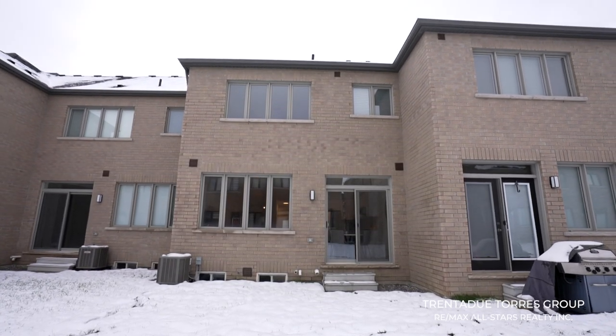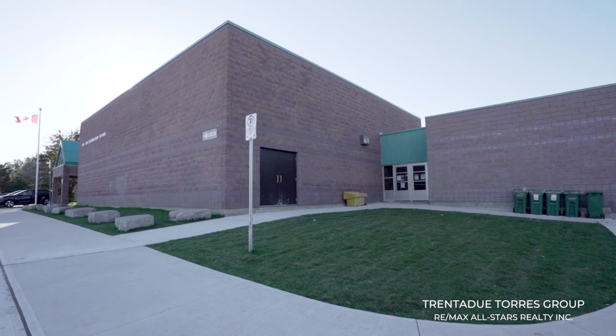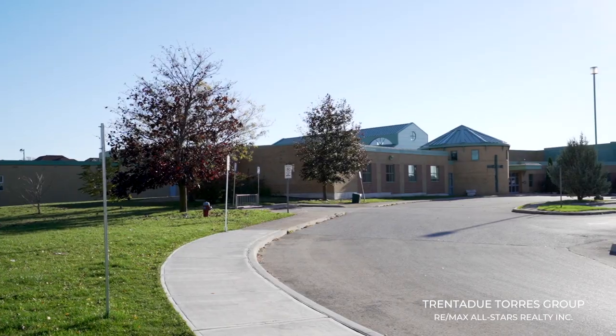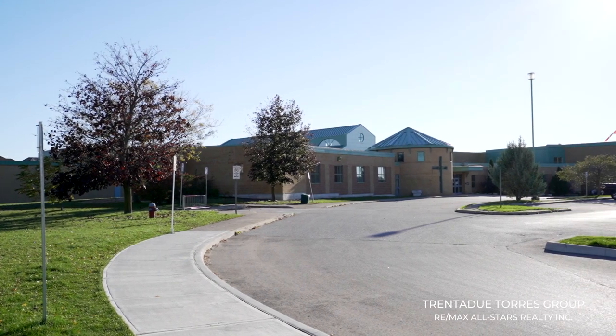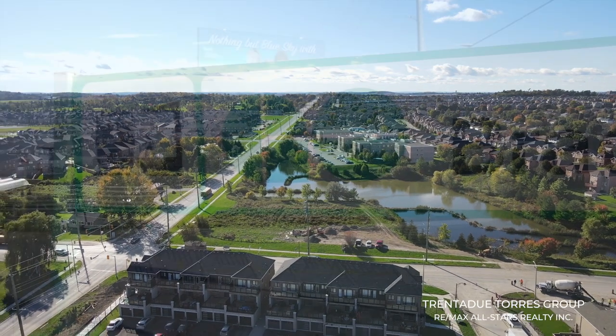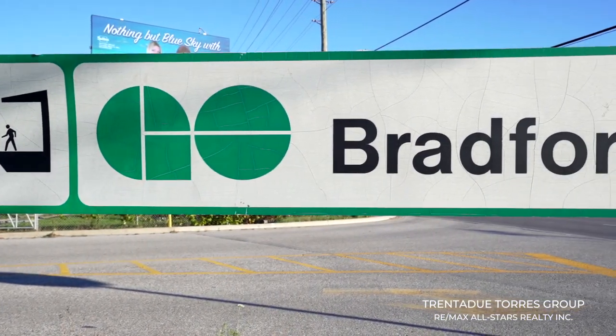If you have children moving with you to Landolfi Way, they have the choice to attend Honourable Earl Rowe Public Elementary, W.H. Day for French Immersion, and St. Charles for the Catholic Board. With a short distance in either direction to Highways 400 and 404, and a five-minute drive to the Bradford GO Station, this property is a commuter's dream with options for how you choose to travel.